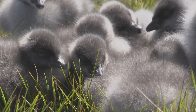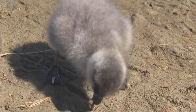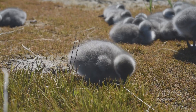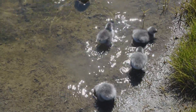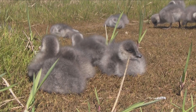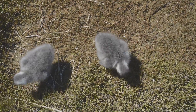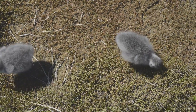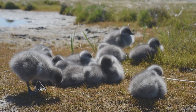Goslings benefit most from eating a sedge called Carex subspathycea. This young vegetation is highly nutritious and helps the goslings put on weight and grow feathers as they develop into adults and fly south for the winter. Not only do the geese benefit from grazing on this sedge, they also have a pretty dramatic effect on the landscape. As a result of grazing, the geese are keeping the sedge short, and this produces more nutritious growth, especially for goslings.